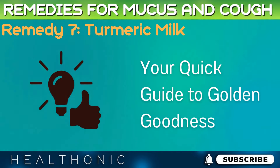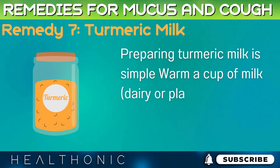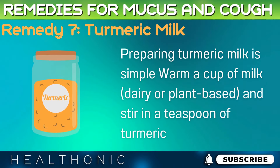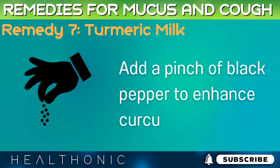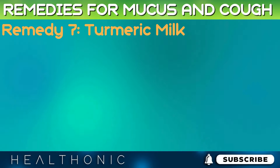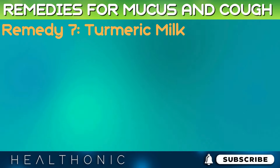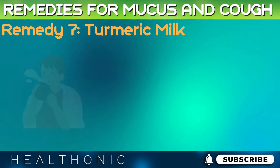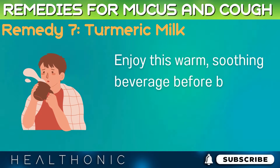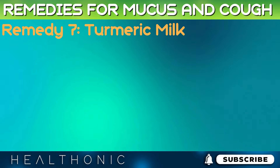Preparing turmeric milk is simple. Warm a cup of milk — dairy or plant-based — and stir in a teaspoon of turmeric powder. Add a pinch of black pepper to enhance curcumin absorption, and sweeten with honey or maple syrup. For an extra spice kick, add a small piece of grated ginger or a dash of cinnamon. Enjoy this warm, soothing beverage before bedtime for a restful night and to aid in respiratory relief.